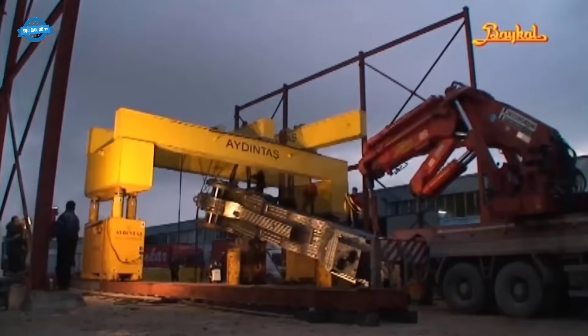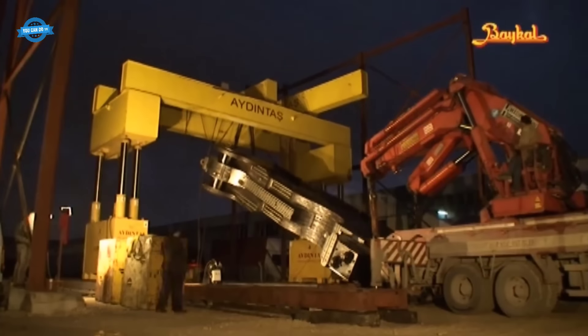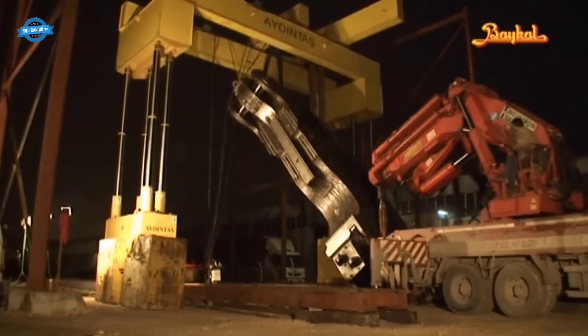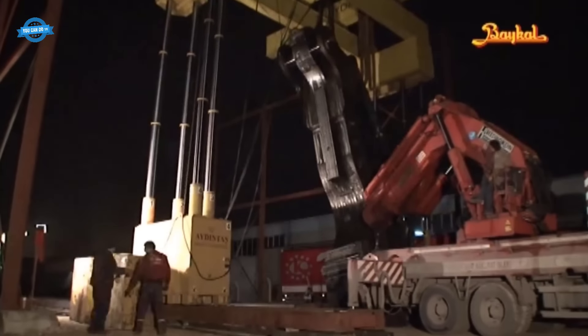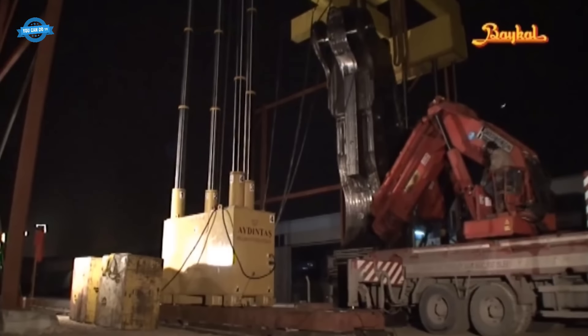Mobile cranes are also utilized during the assembly process. These cranes are equipped with the necessary strength and mobility to handle the installation of such large and heavy components. The mobile cranes work in tandem with the hydraulic gantry systems to ensure a smooth and safe installation process.